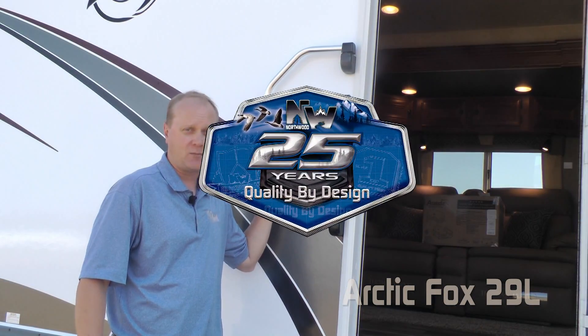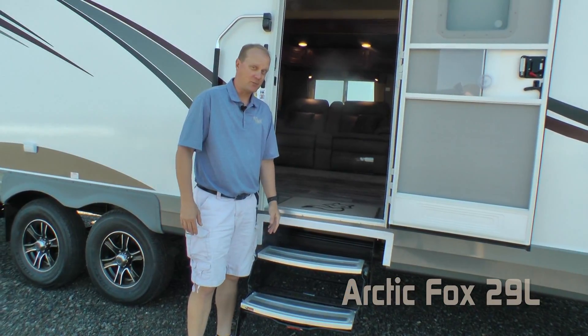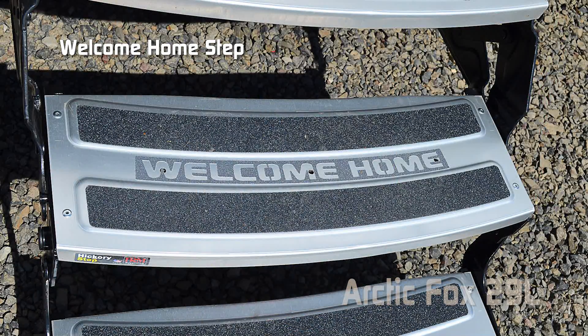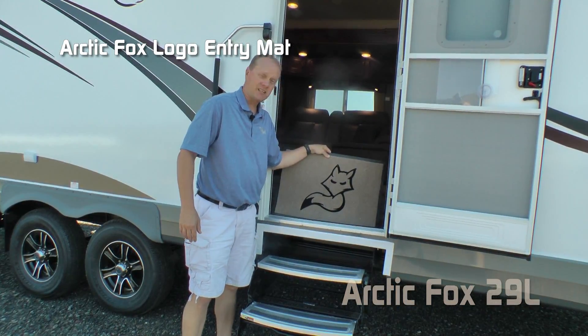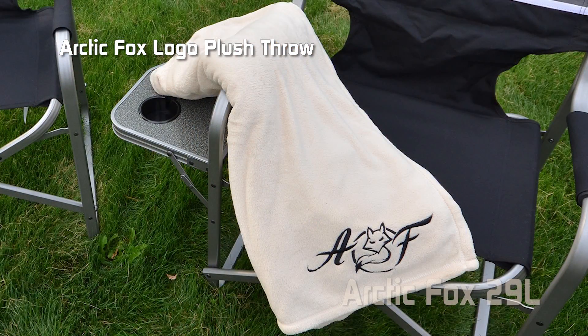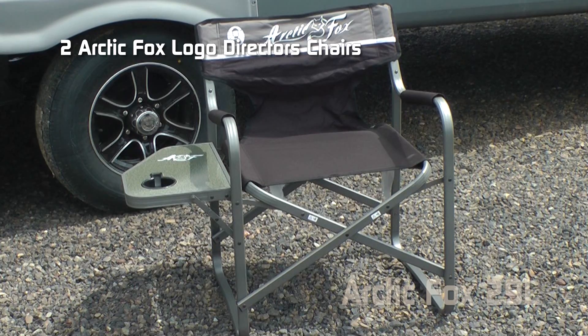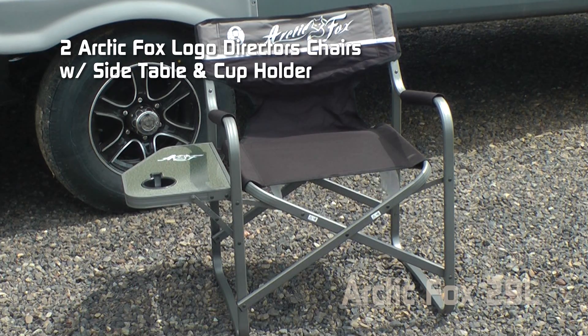Starting with all 2018 models, Northwood is proud to celebrate 25 years of quality by design. A few signature pieces include the Arctic Fox embossed entry mat, Arctic Fox dry erase magnetic board, Arctic Fox embroidered plush throw, and every Arctic Fox travel trailer and fifth wheel comes standard with two Arctic Fox logo director's chairs featuring a side table and cup holder.